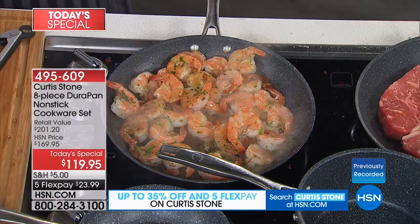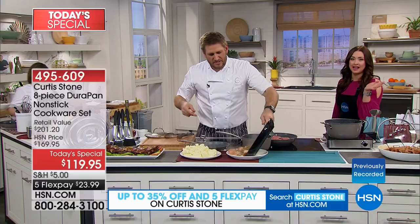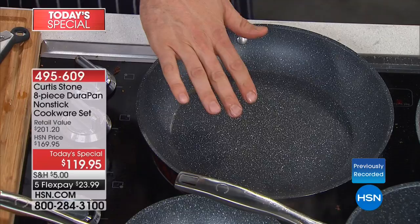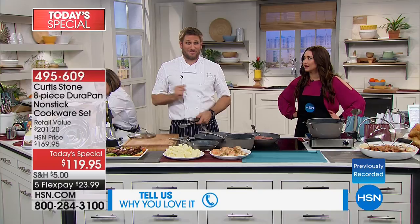Nobody else is doing five layers of non-stick technology — the most anyone else does is three. You can use metal utensils. It's cookware you don't have to baby. We've sold 1.3 million — in excess of 1.3 million pieces of this cookware. There are literally thousands upon thousands of five-star reviews. Give us a ring and tell us your story.